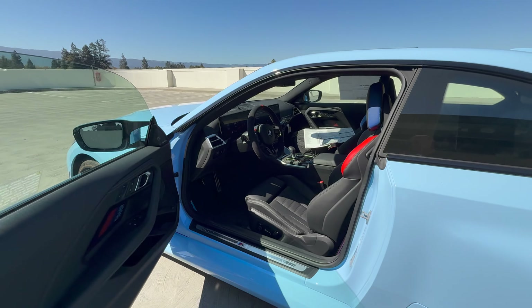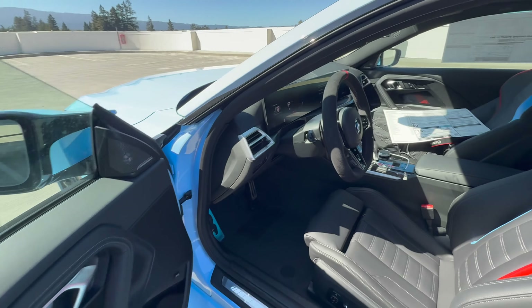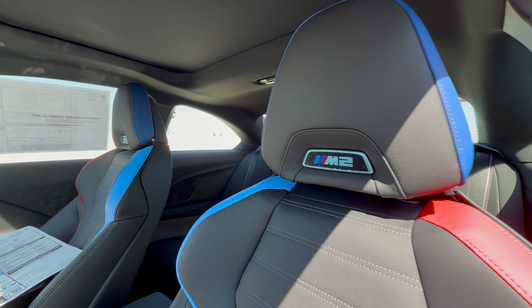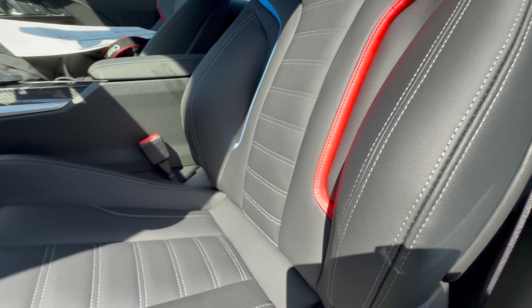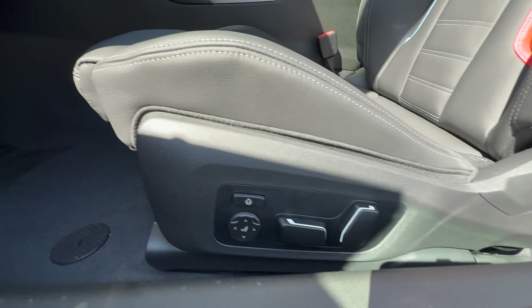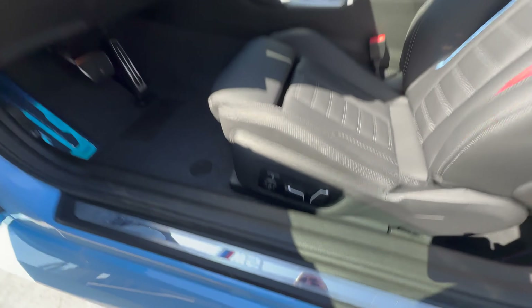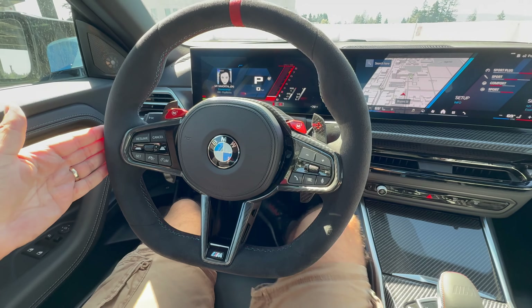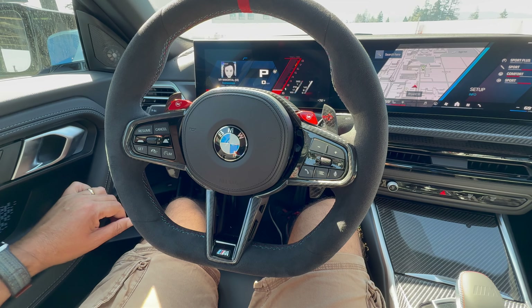Opening up, we have the black Vernasca leather with the M color highlight. Door card has ambient lighting with M badging. The head restraint has illuminated M2 badging and the M tri-color stitching. Pretty good stitching and well-bolstered seat. Down here, controls for the side bolster and lumbar support, plus a manually powered seat. M2 badging on the door sill. Inside, the new M steering wheel — this is the Alcantara option. If you opt for this, I do recommend wearing driving gloves just to keep the grime off the steering wheel.